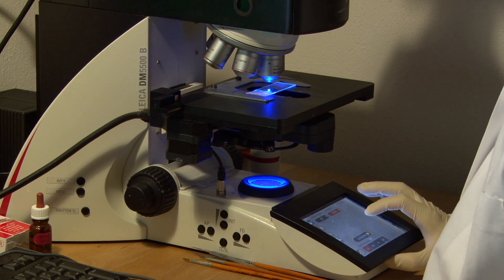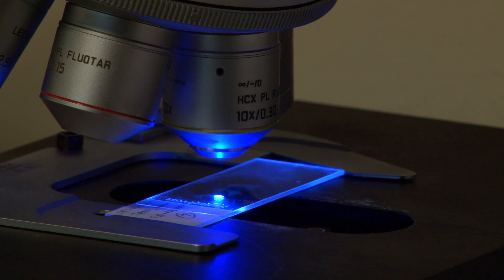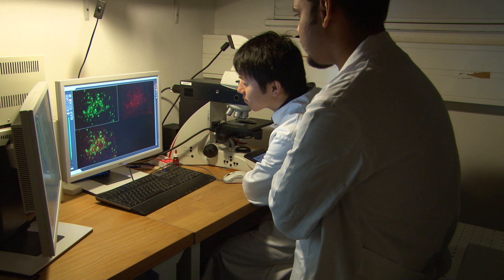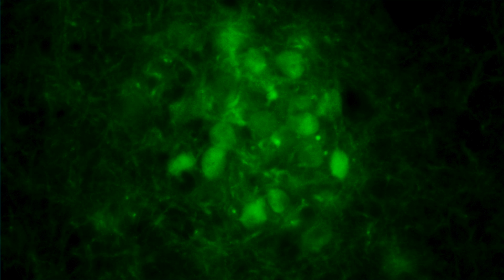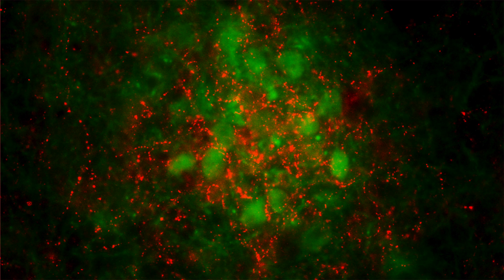Again they applied the immunohistochemistry technique. This time they stained the acetylcholine transporter in the brain slice. They saw that both the pyramidal cells and the acetylcholine transporter were located in the same patch. This confirmed that it was the pyramidal cells receiving the cholinergic inputs, meaning they should fire at that particular frequency.